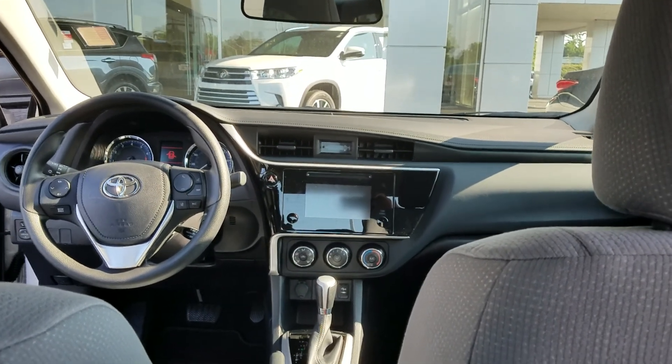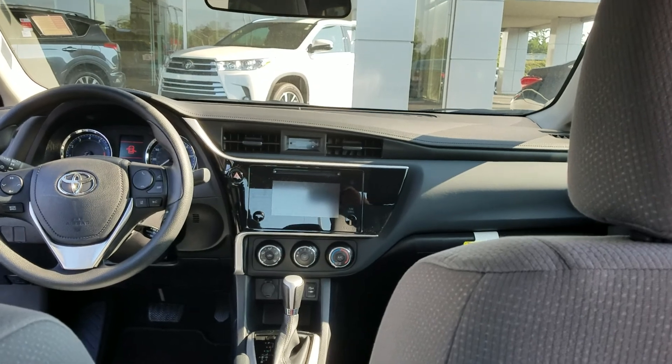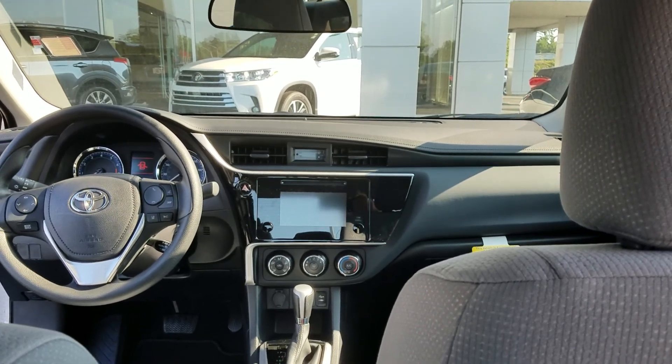Good morning, Willie. This is Wayne Pittman at LaGrange Toyota. I just wanted to show you one of my 2019 Toyota Corolla L models.